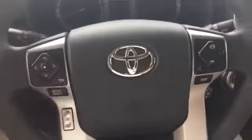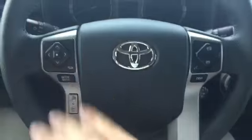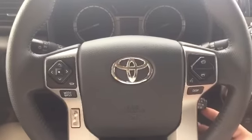Now moving into the front, the Limited is going to come standard with your power seats. You have memory seats over here with the controls for that. You do have all your controls on your steering wheel here as far as Bluetooth, media, and your display, as well as your cruise control.